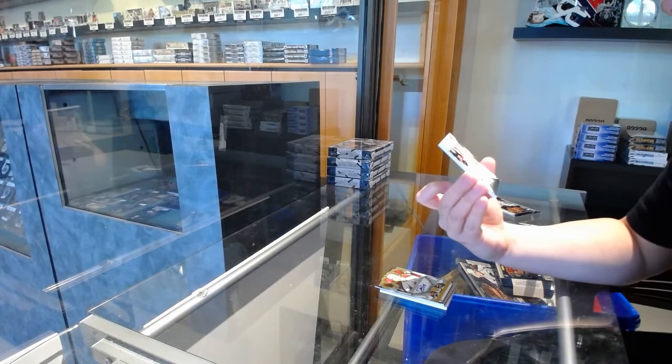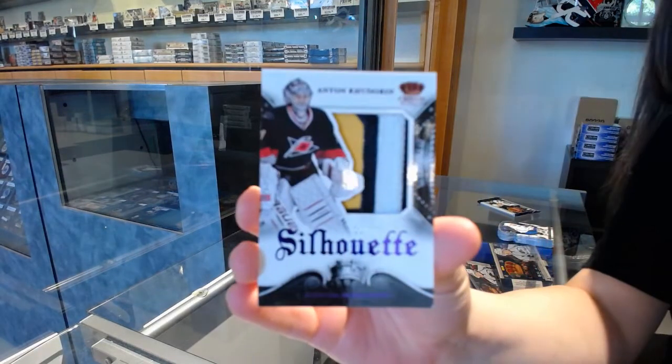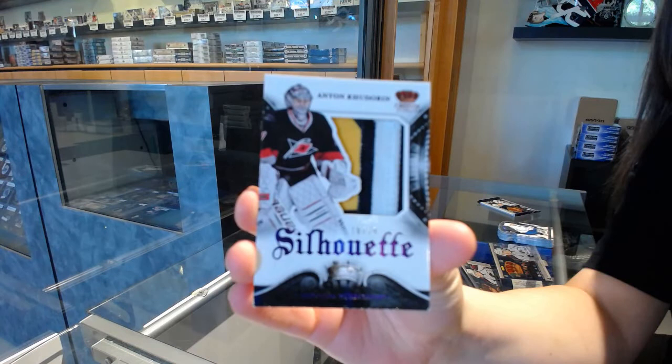We've got a Silhouette patch number 10 of 10 for the Carolina Hurricanes, Anton Khudobin.